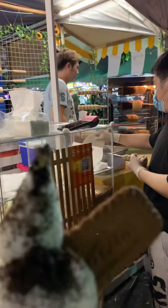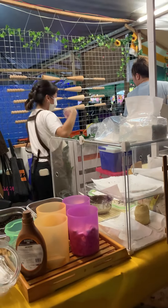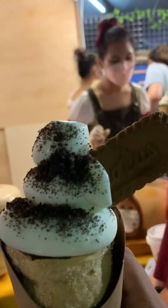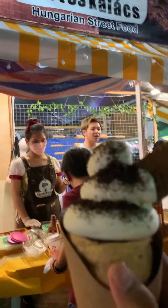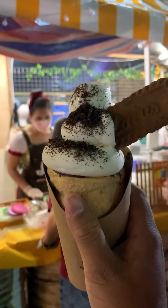So let me just give it a try, it's looking really good. Let me try the ice cream. Bismillah. Mmm, this is really nice! If you want to try Hungarian street food in Kuching, you can come to the Kuching Food Festival and give it a try — it's really amazing.